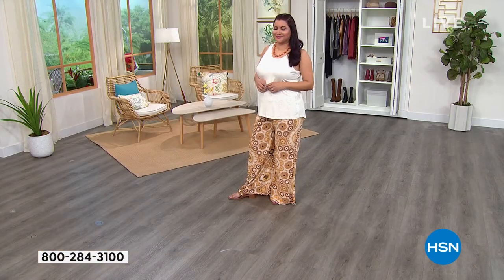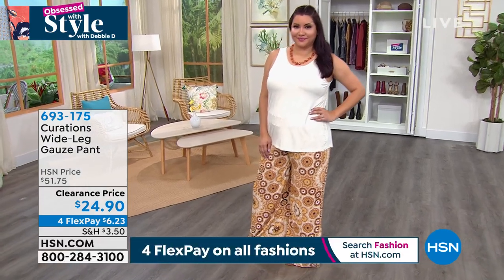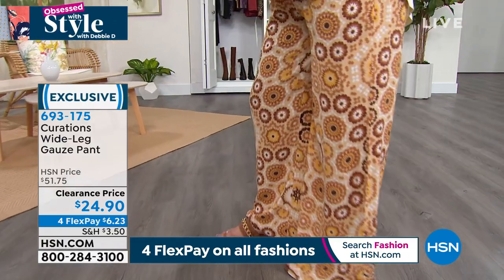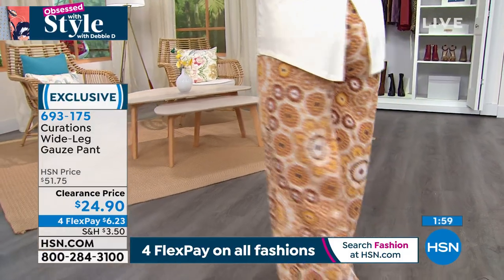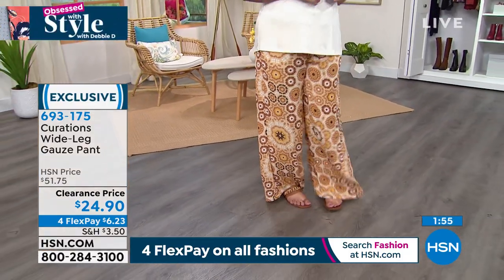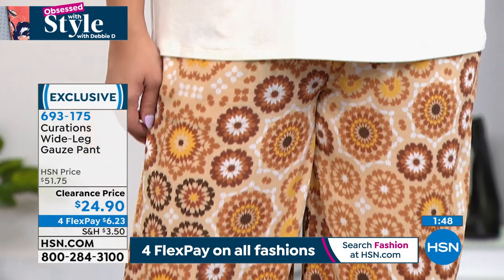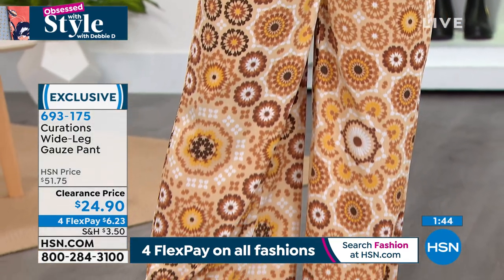I know what you guys are thinking — what are you crazy, giving me a pant in summertime? But if you have not tried the gauze fabrication, it's so light, it's so airy, it's extremely breathable. It is that option for summer that you can still wear and not feel like you're wearing pants. It's not hot, it's not overheating. It's got that beautiful loose leg — that palazzo, true palazzo style.